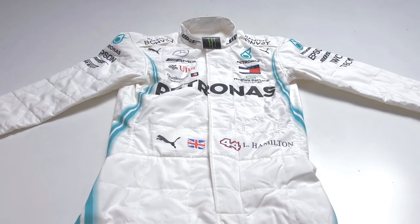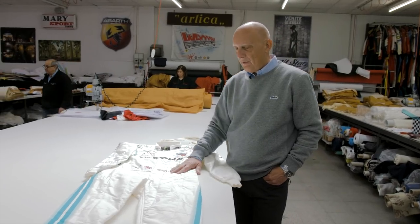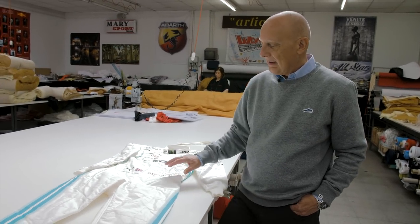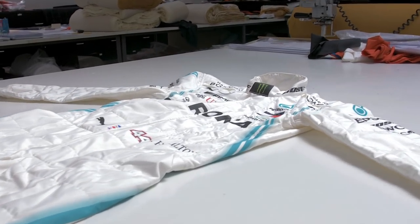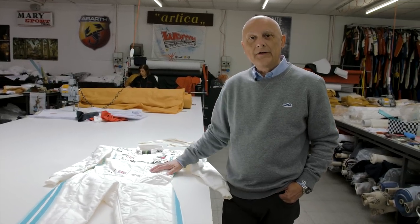Let's go into detail to understand why the Puma suit is the best one. First of all, a F1 suit like this — 10 years ago — was 1.5 kilos roughly; now we're at 700 grams, so we've reached half the weight. We work on the external material, the inside material, and a lot of small details.